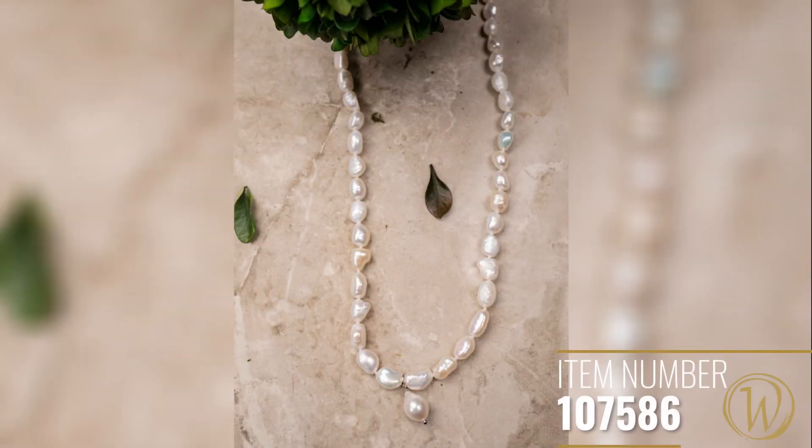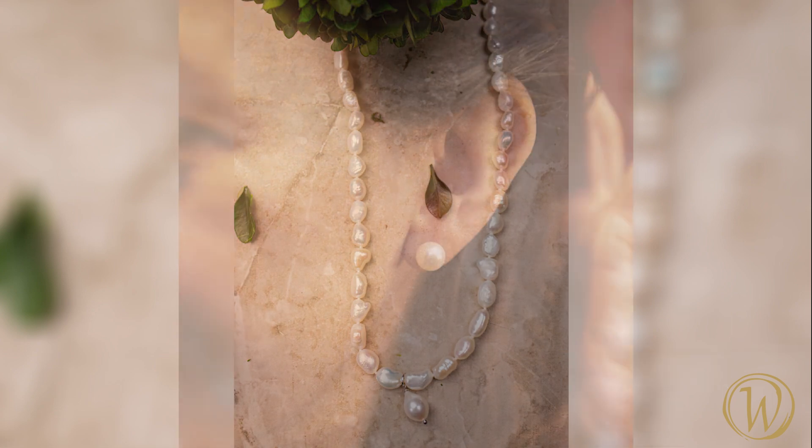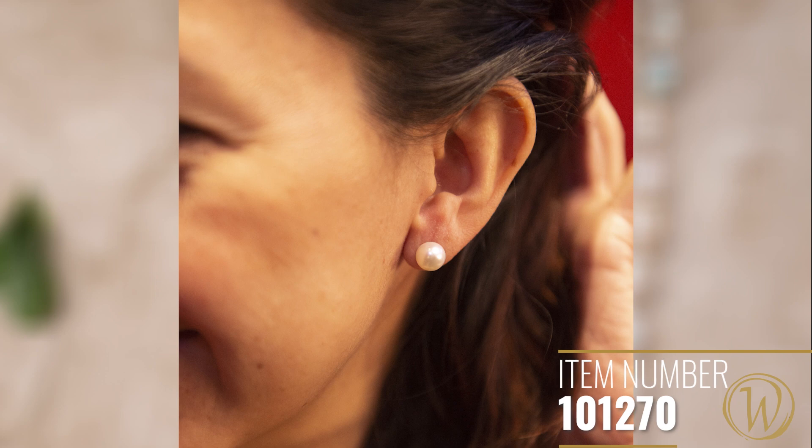This particular one ends in a teardrop-shaped pearl single pendant, which is really representative of the tears of our women, going from tears of sorrow to tears of hope.